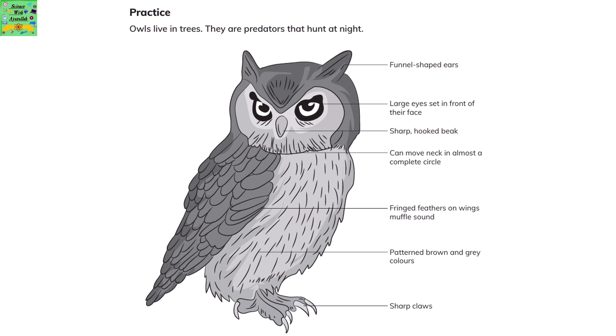Owls live in trees. They are predators that hunt at night. They have funnel-shaped ears, large eyes set in front of their face, a sharp hooked beak, and can move their neck in almost a complete circle. They have fringed feathers on their wings that muffle sound, patterned brown and grey coloring, and sharp claws.